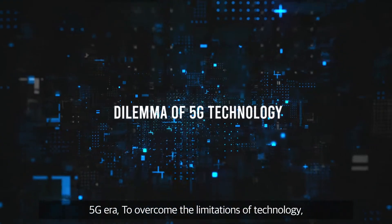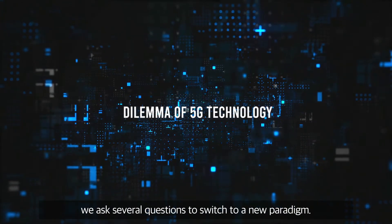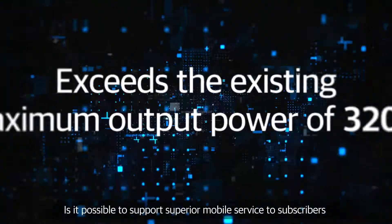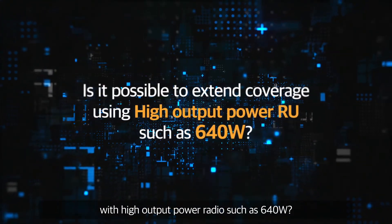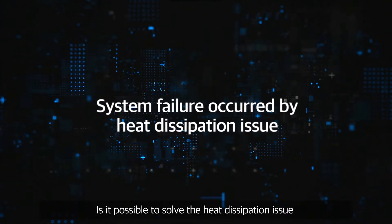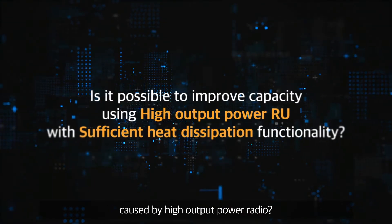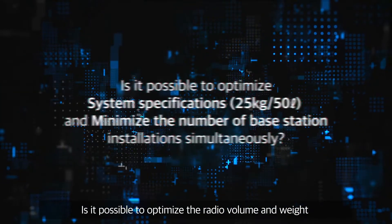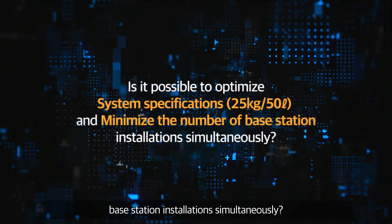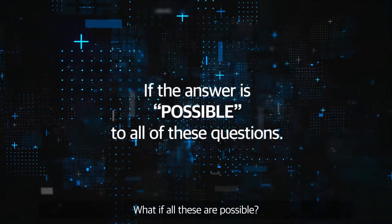5G era. To overcome the limitations of technology, we ask several questions to switch to a new paradigm. Is it possible to support superior mobile service to subscribers with high output power radio such as 640 watts? Is it possible to solve the heat dissipation issue caused by high output power radio? Is it possible to optimize the radio volume and weight while minimizing the number of base station installations simultaneously? What if all these are possible?